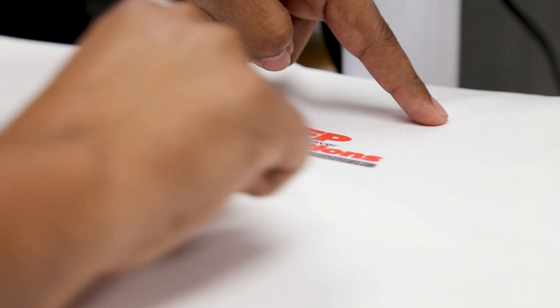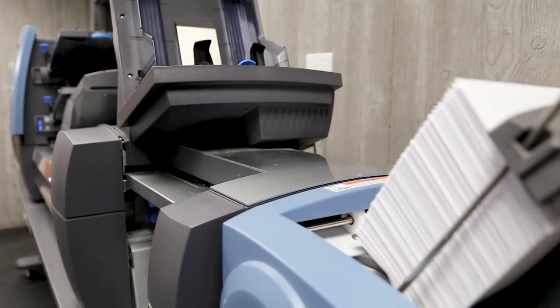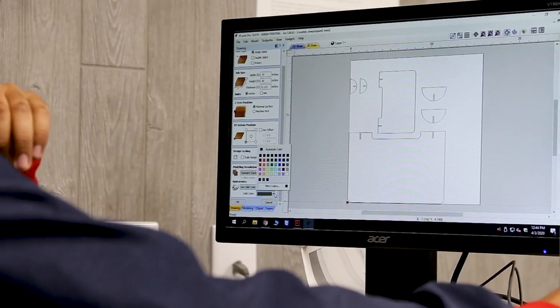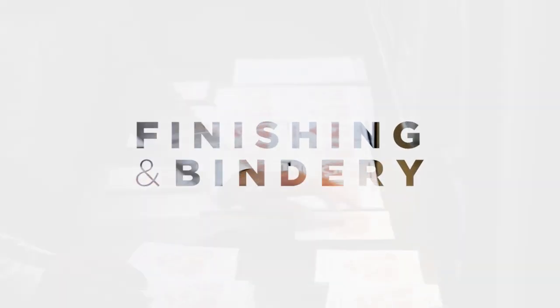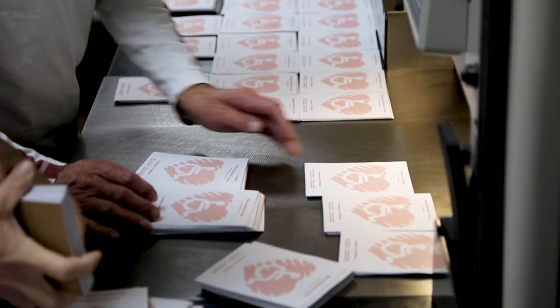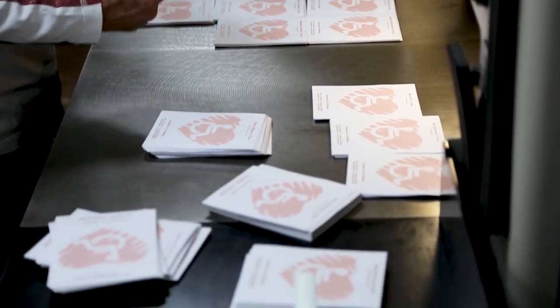After creating the design and printing the final piece, most projects have one more step before we consider it fully complete. This final step, called finishing and bindery, brings the whole project together into a polished piece that's sure to get everyone talking.